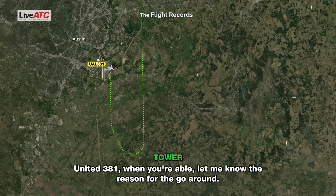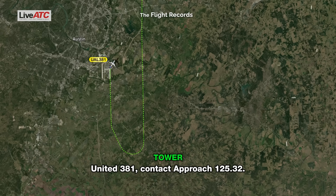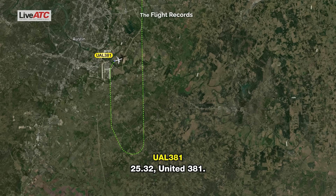TAR United 381, when you're able, let me know the reason for the go-around. TAR United 381, contact approach 125.32. TAR United 381, Austin, yeah.